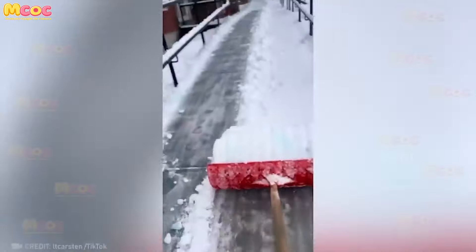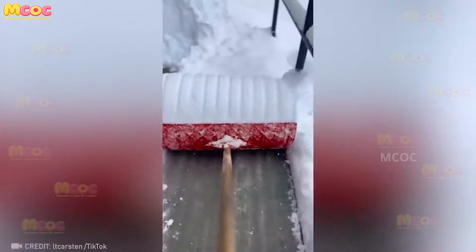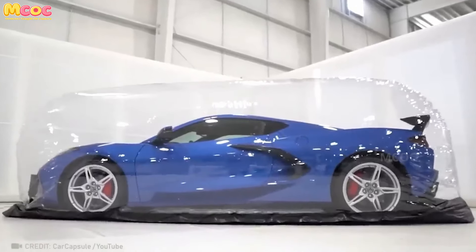Snow clearing can be a tedious task, but imagine having a shovel that turns it into an enjoyable hobby. This shovel is designed to make clearing snow easier and more efficient.